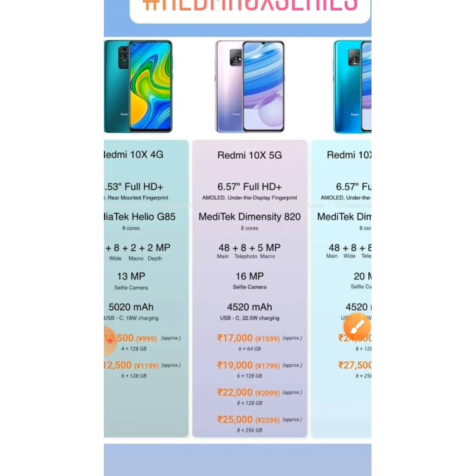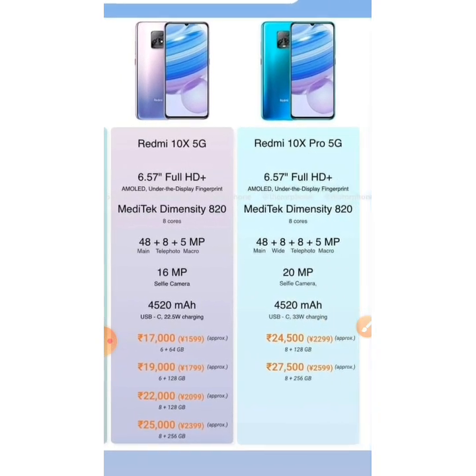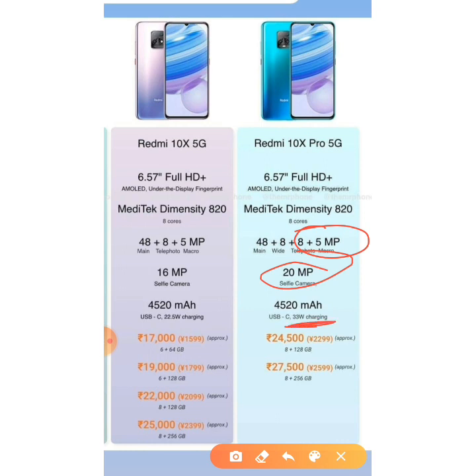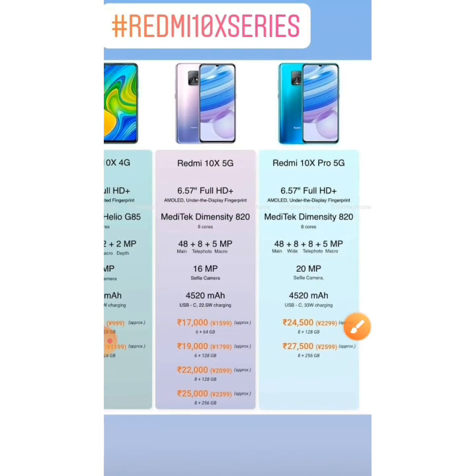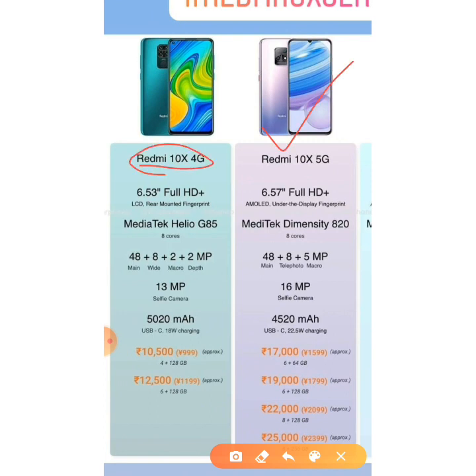For the 5G options, I recommend the Redmi 10X 5G over the Pro, because there are not many differences between the two — only the camera, the front camera, and the charging differ. The display, size, and looks are the same. So the Redmi 10X 5G is the winner here. Comparing the 4G and 5G, the Redmi 10X 4G wins in offering a better battery and a quad camera setup.